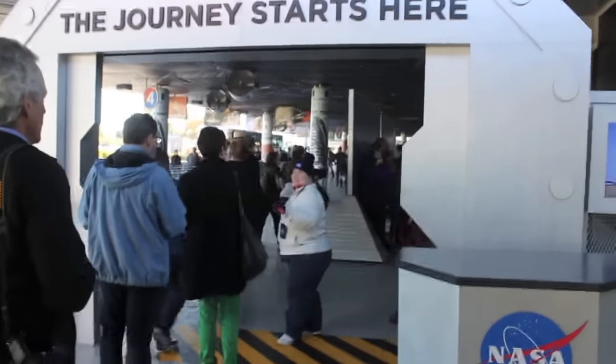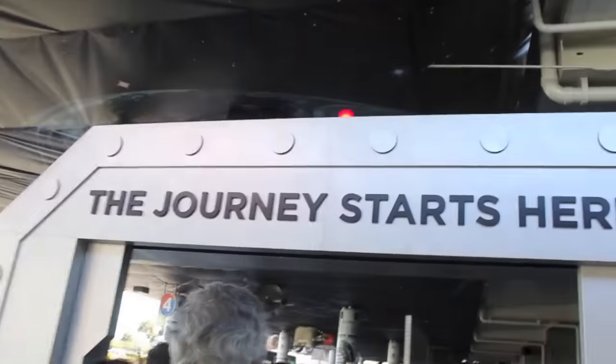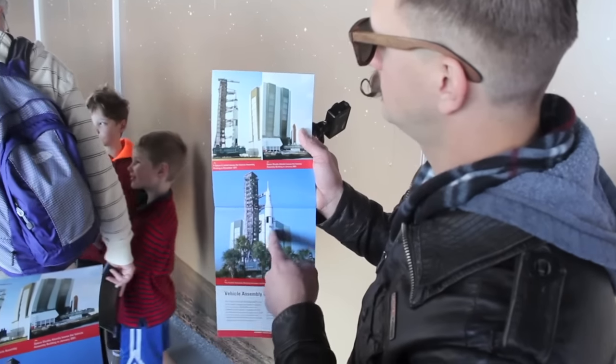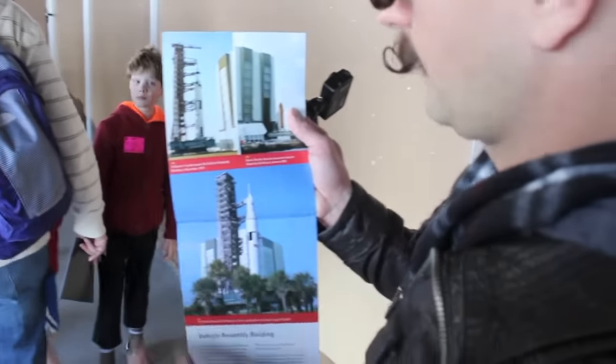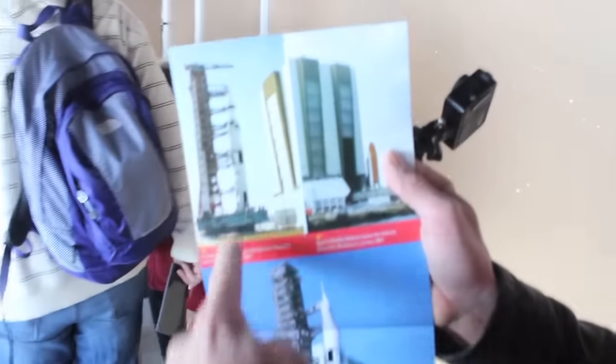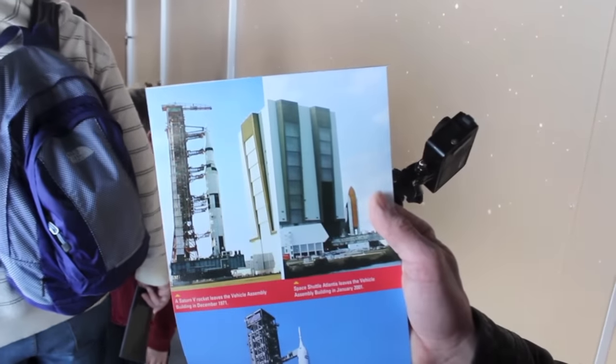The journey to the behind-the-scenes stuff starts here, right here. So that's where we're going — we're going into there, which is part of the behind-the-scenes VIP tour we're on right now. This is a Saturn V. Look at how much larger it was compared to our space shuttle.